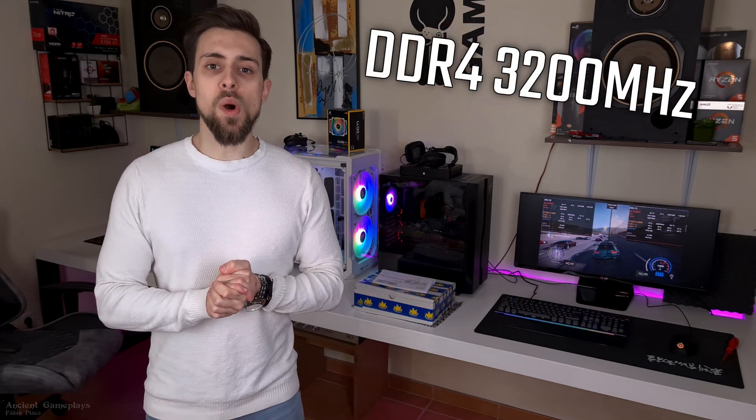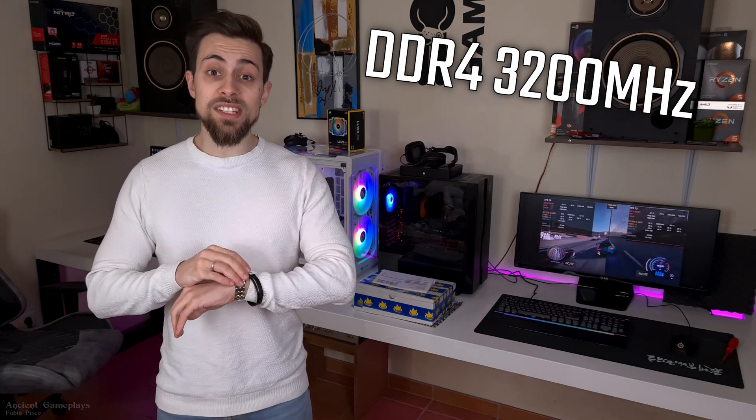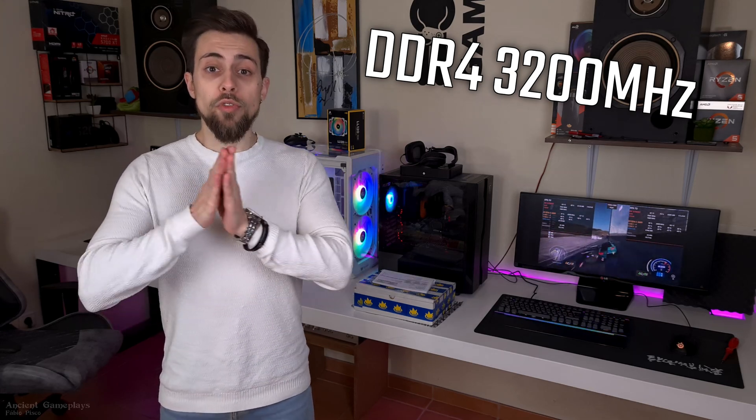Using four sticks of RAM means you are still using dual channel, but with two sticks of RAM per channel — that's the only difference. As for the frequency, I used the most common and cheapest one nowadays, which is 3200 MHz.